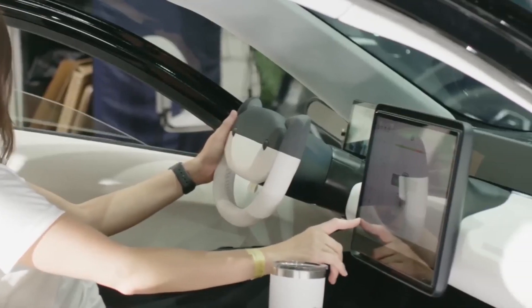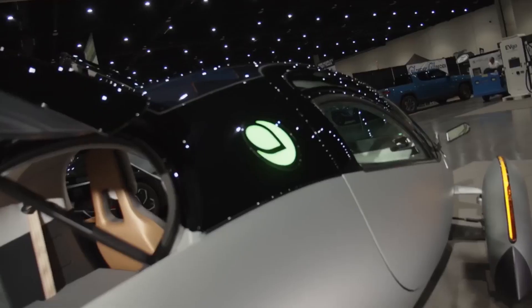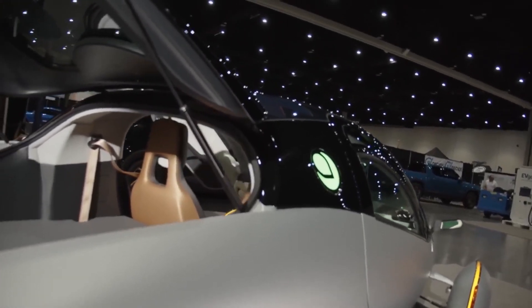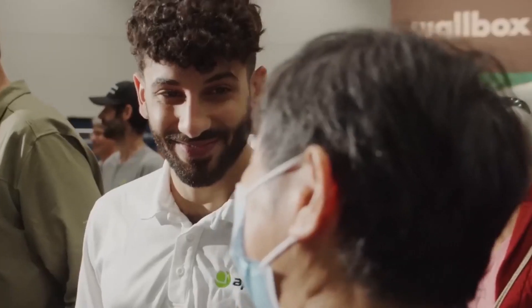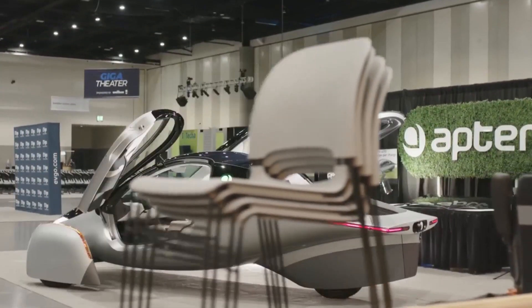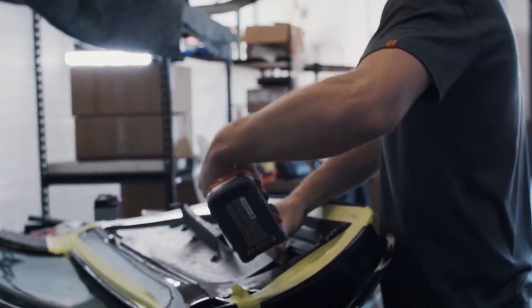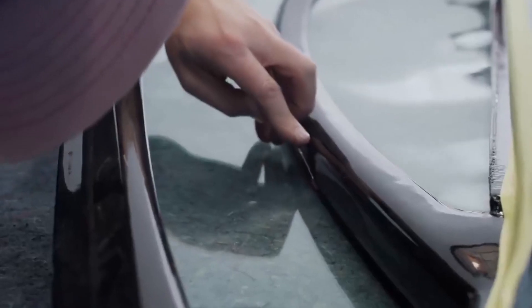The screen in front of the steering wheel displays the side-view images. The team at Aptera is already preparing its Delta testing phase, which will be shared in more detail over the next few months, and will be the production-intent design before the solar EVs start being assembled in Southern California. Aptera currently has over 46,000 reservations for its flagship SEV, tallying over 10,000 new reservations since May.